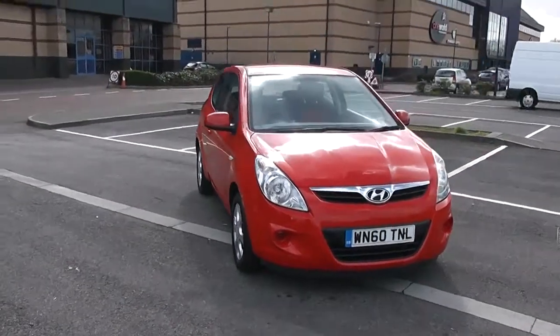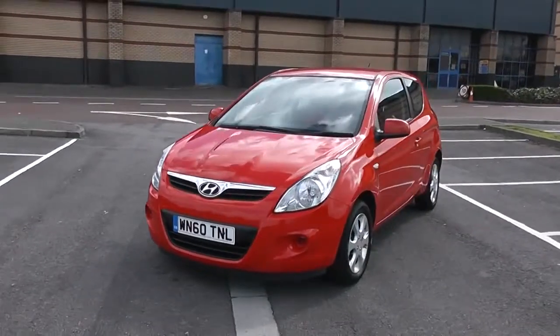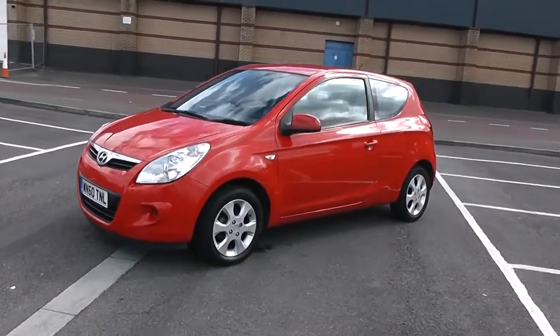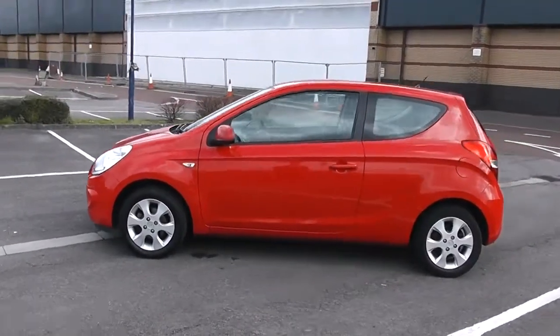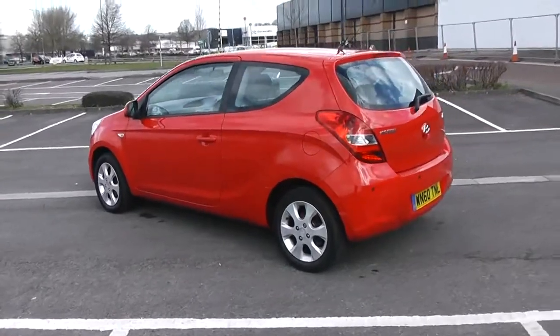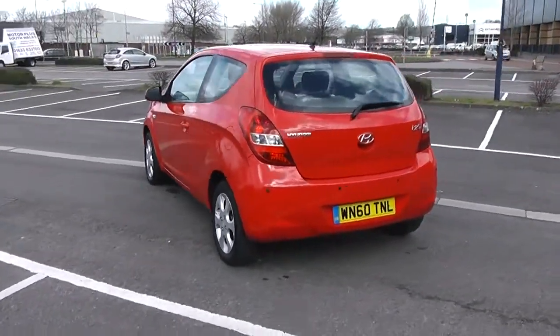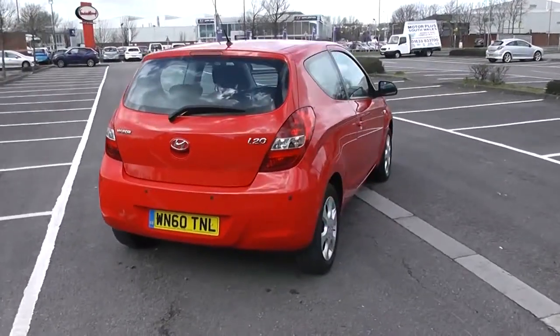I'm going to start with a 360 on the outside of the vehicle for you. Nice swept headlights here. Body colour door mirrors and door handles, and as you can see, this vehicle is only a three-door vehicle. Your fuel economy for this vehicle will be at 52.3 miles to the gallon on a combined cycle. Heated rear windscreen in the back with parking sensors along the back bumper. So there's a 360 on the outside of the vehicle for you.